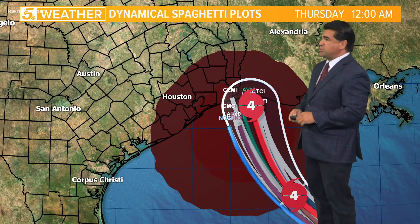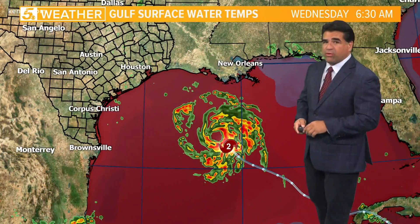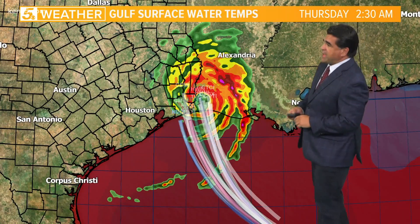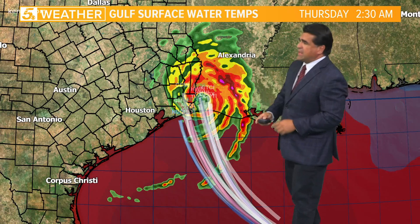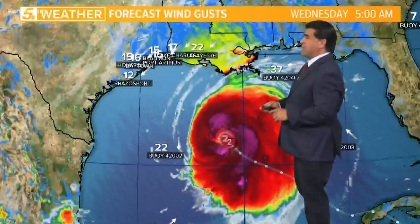Upper Texas coast, Southwest Louisiana — as a bottom category four or a top of the line category three, it's going to pack a punch, probably even greater than Hurricane Rita. There will be a little shear here at the very end, so I think the strongest winds will likely be across the north and eastern section. The eyewall pretty much close to Lake Charles, if this track verifies.